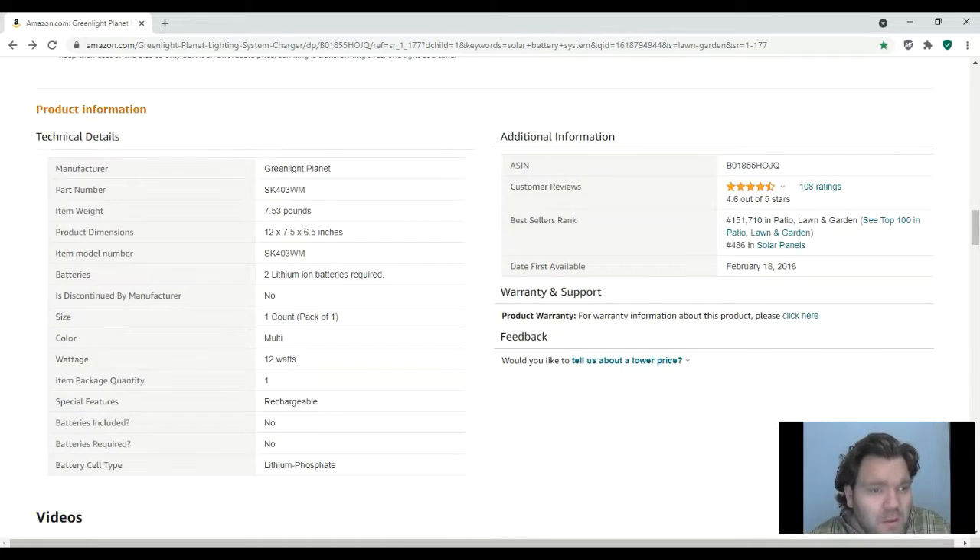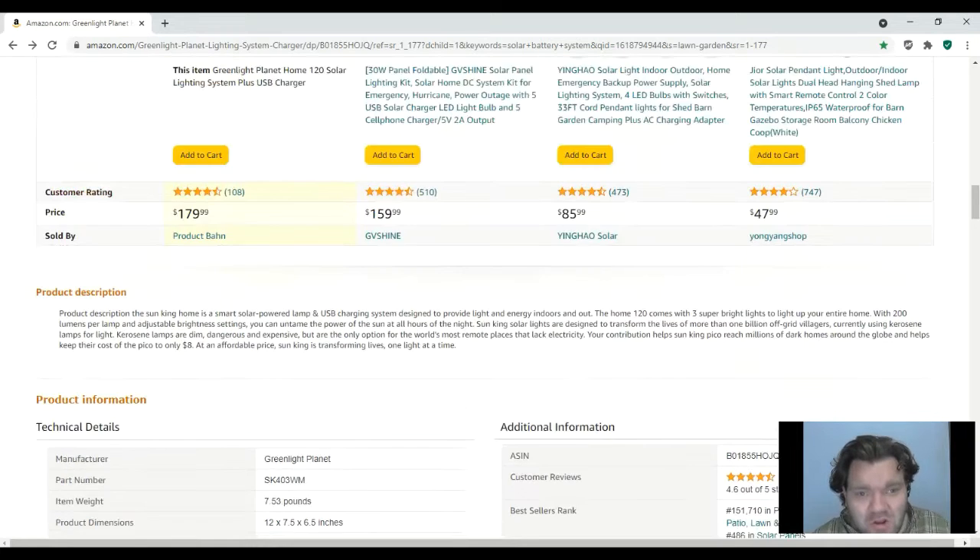Looking at the specs: it lists two lithium-ion batteries required, but also says 'discontinued by manufacturer: no.' It says 12 watts — it lists '120 watts' but corrects to 12 watts. Under special features it says 'rechargeable batteries included: no, batteries required: no, lithium.' So yeah, there are some typos in this listing.